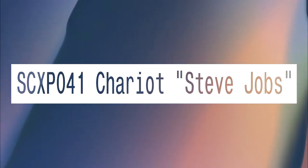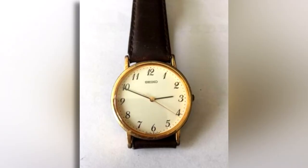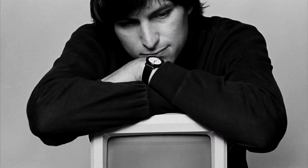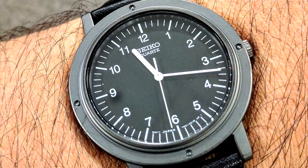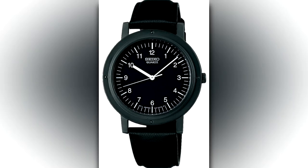SCXP-041 Chariot — Steve Jobs. There is much to be said about Steve Jobs, but no one can deny he was a design genius, so it's no wonder his chariot dress watch was so beloved — almost perfectly round. It's so sleek, so simple, so perfect. If Apple made quartz watches.